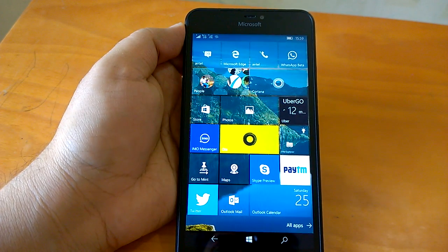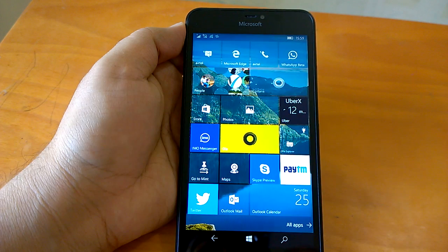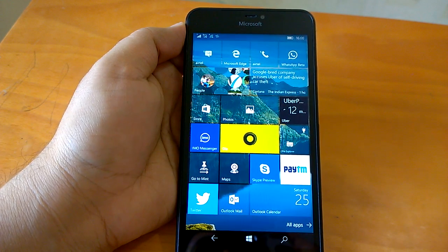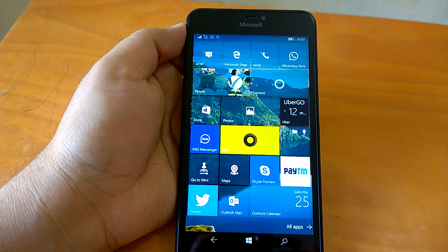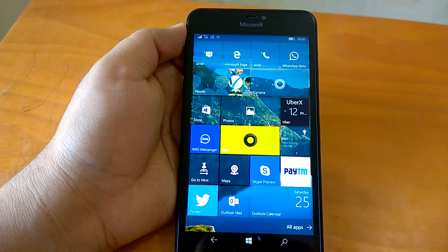Hey there, how are you doing? Team WinCentral here, and we welcome you all to the hands-on video review of Windows 10 Mobile Preview build 15043. Microsoft has pushed this build to Windows Insiders in the Fast Ring, and this build has come after a break — Microsoft took a break and did not release any builds in between, perhaps trying to get a good build out.